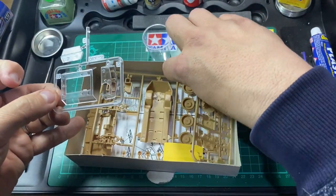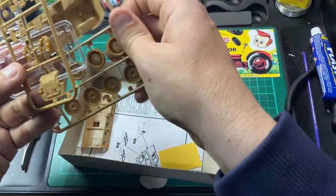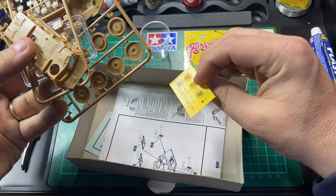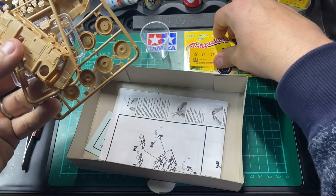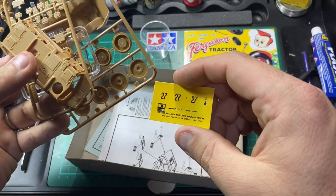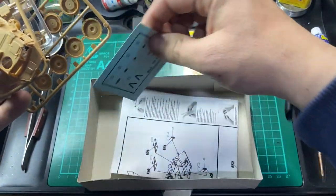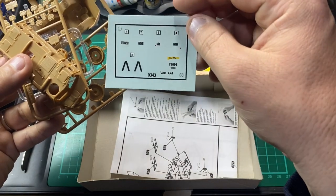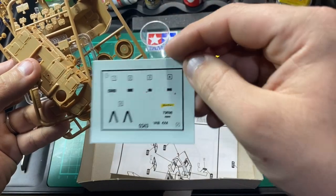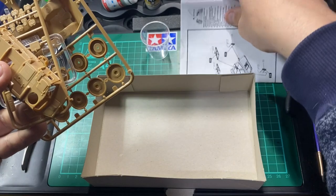Let's have a look inside the box. As per normal Hella, you have two sprues and the body. There's a decal sheet — it's an Esky one, not the original. There are only five decals that you need, plus a set of instructions.